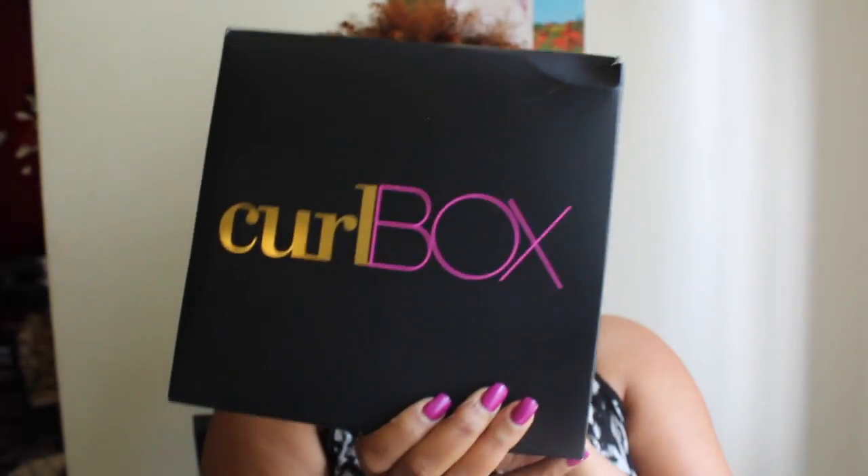Hi you guys, it's me Niecy J. Today I'm coming to you with the month of September Curlbox! And you know each time, I say this all the time, I am so happy to always receive my Curlbox.